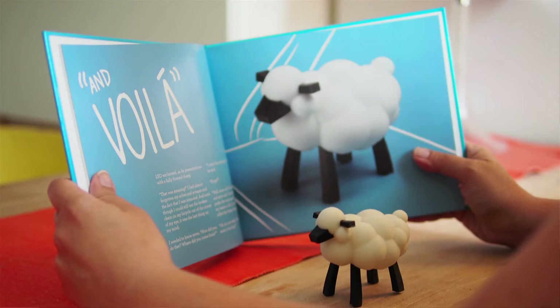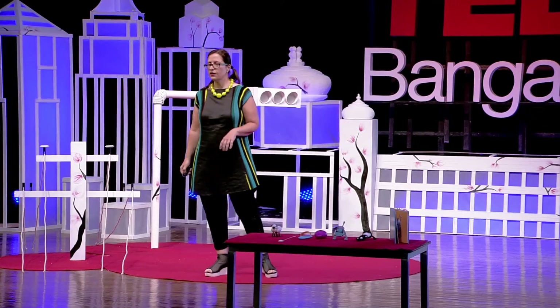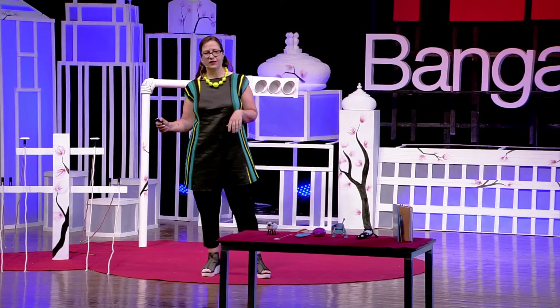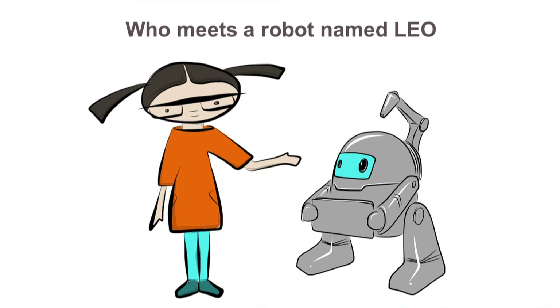My hope is that when that reader grows up, they'll cherish these objects as a memory of what they learned through the story and discovered about 3D printing in this really exciting time. The story is about a young woman named Carla who thought she couldn't do anything creative, until one day she meets a robot — a 3D printing robot with a heated nozzle and a tray — and his name is Leo.